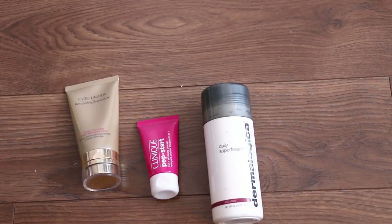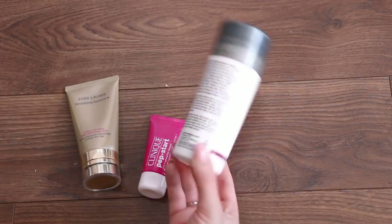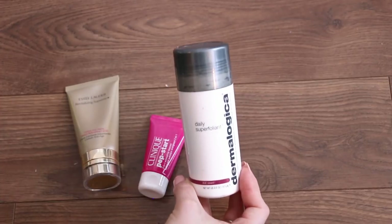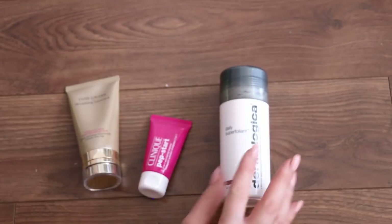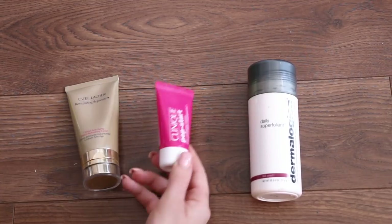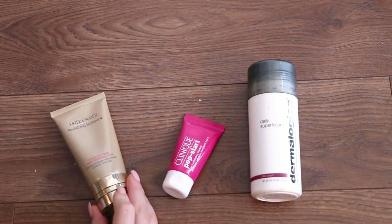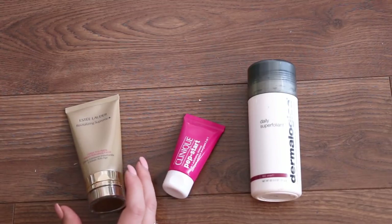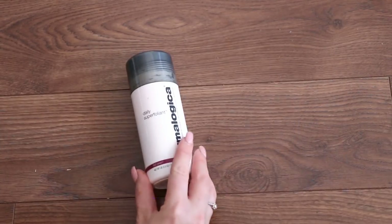We have some exfoliators. My favorite is the Dermalogica Daily Superfoliant — it's a charcoal exfoliant in powder form. It's very messy; I keep it in the shower. You mix it with water and I love it. It does a great job and a little goes a long way, so I'm keeping that. This was a little freebie — the Clinique Pep Start exfoliator. It's nice but I don't use it. And this is the Estee Lauder Revitalizing Supreme Cream exfoliator — it's a cream exfoliator without gritty chunky particles, so it's good for sensitive or mature skin. I'm going to give those two away and just keep the Dermalogica one.